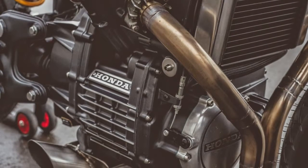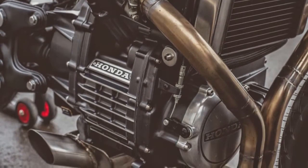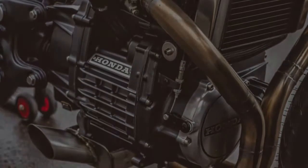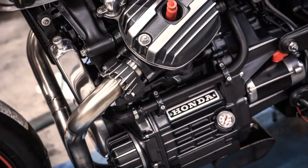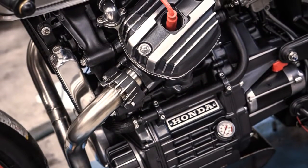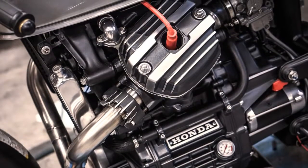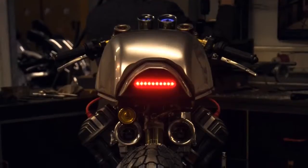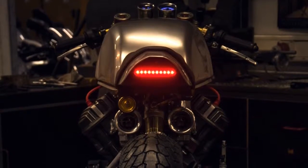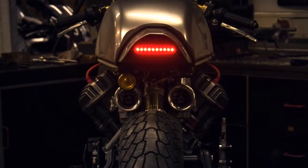Honda CX 500 — one of the most wanted bikes for a cafe racer project. And why? Because it's very hard to resist a V-twin engine like this one. Fully loaded of character, and very aesthetic. Not to mention the lovely sound.